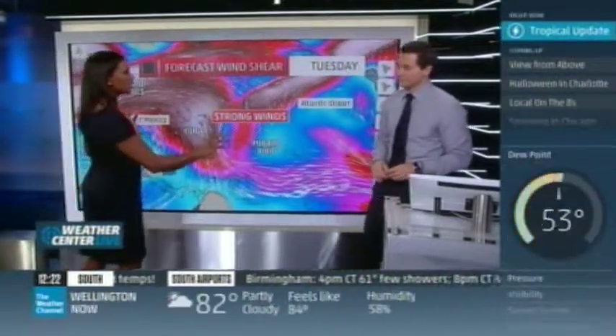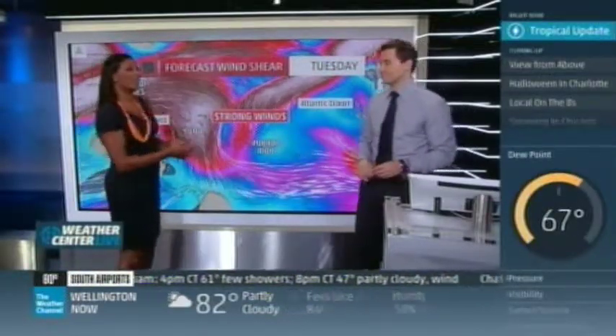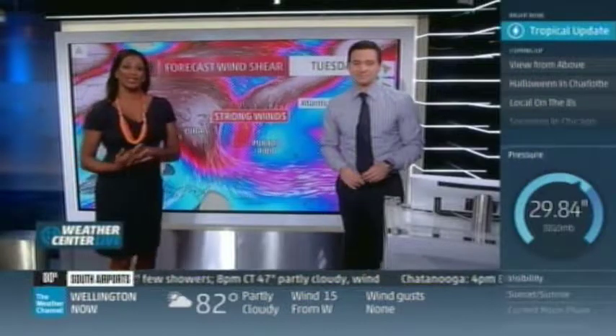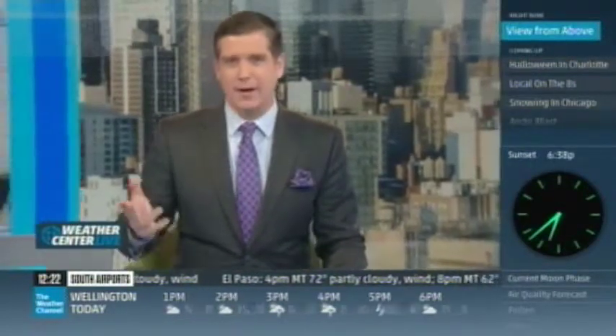Okay, so quiet across the Atlantic Basin. We do have something in the Eastern Pacific, and we'll talk about that. And today's View from Above — if you get up early on one of these cool, beautiful fall mornings, you'll have a good chance to see the planet Mercury. Kelly Beatty from Sky and Telescope magazine tells us how to spot it.